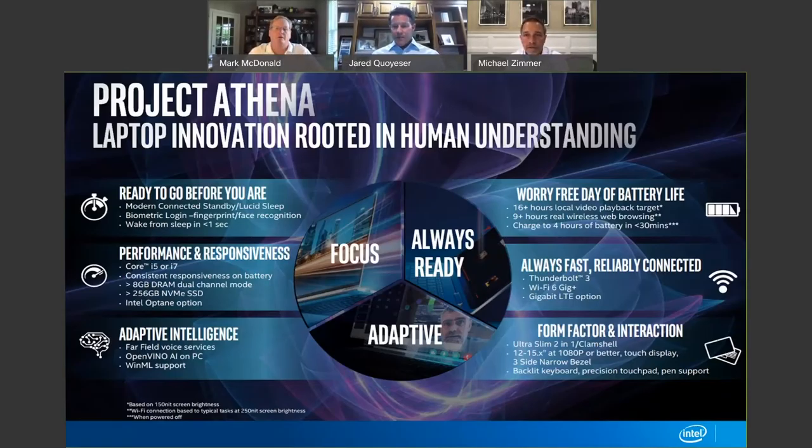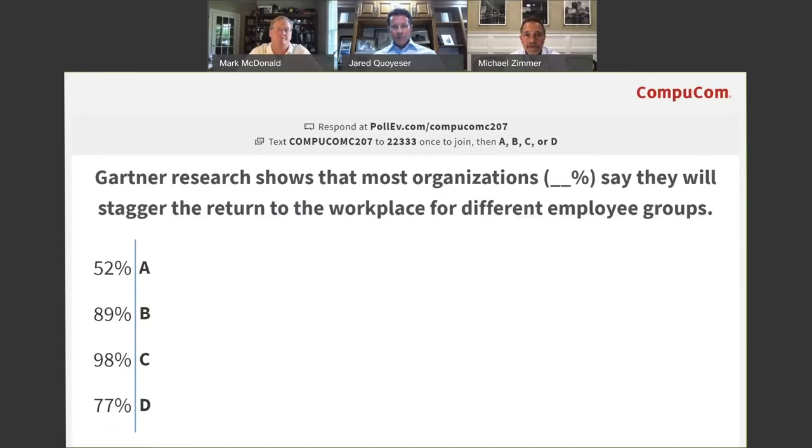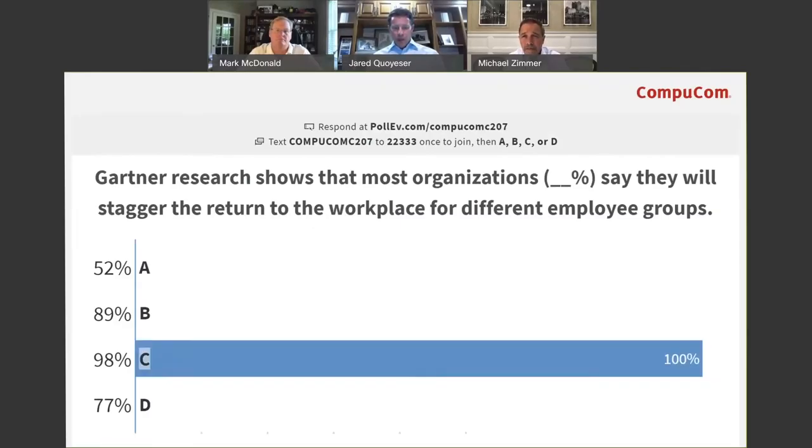I know there are questions coming in from the audience. As we get ready to pull up a question — how are Intel technologies helping CompuCom deliver solutions to remote workers? You've touched a bit on it just now, but maybe you can summarize just a few.